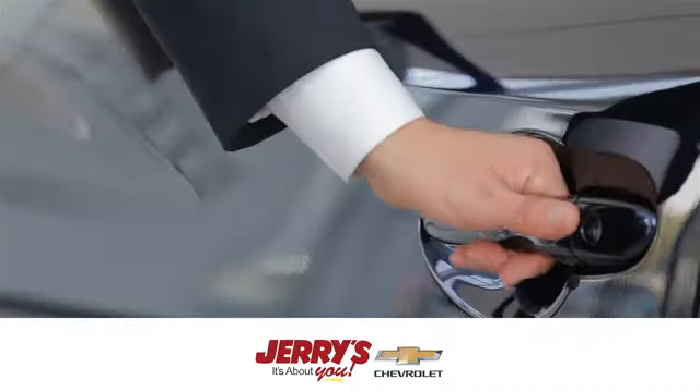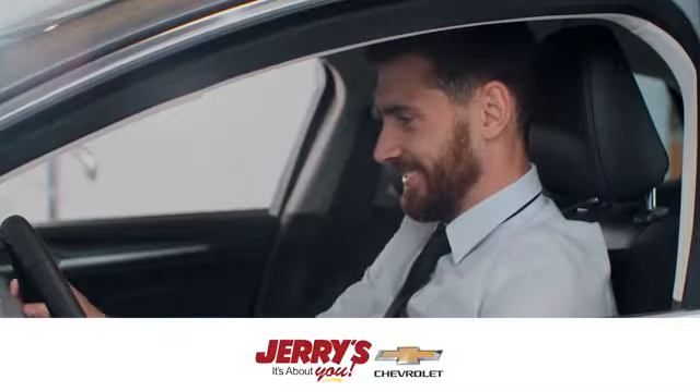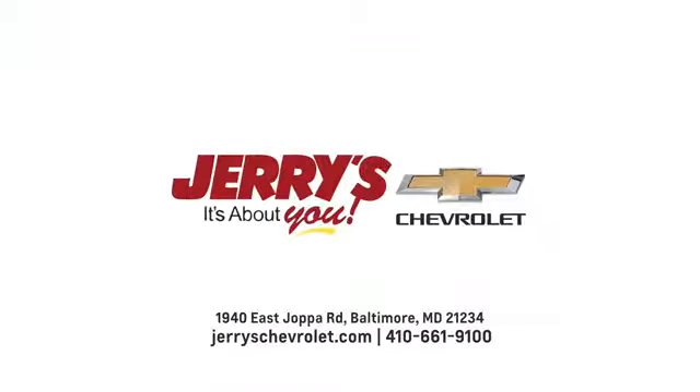At Cherry's Chevrolet, we strive to exceed your expectations, deliver the best service, and make car shopping fun again. Visit us online or in person.